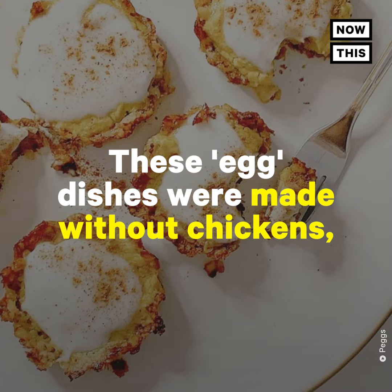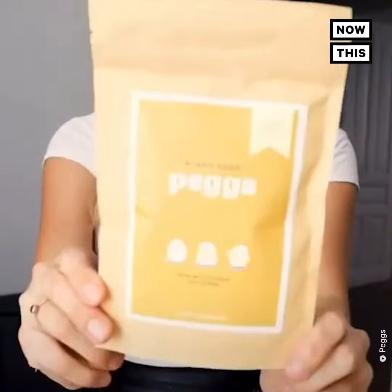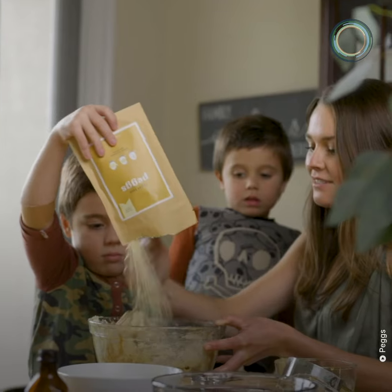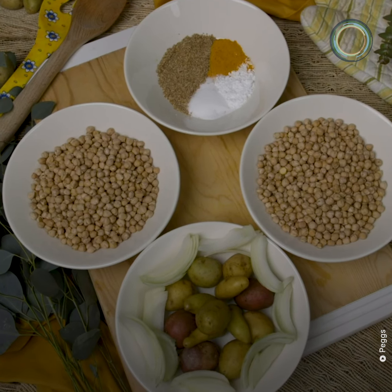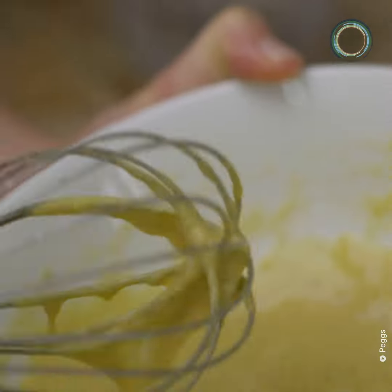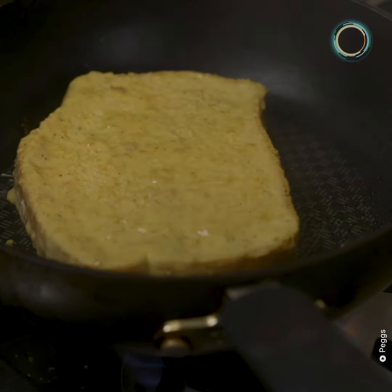These egg dishes were made without chickens, but they could be a tool in the fight against climate change. Pex is a powdered substance made primarily from chickpeas, along with flax, potatoes, spices, and other plant ingredients. All you have to do is add water, and when mixed, it can be used to make scrambled eggs, omelets, baked goods, or anything else requiring eggs.